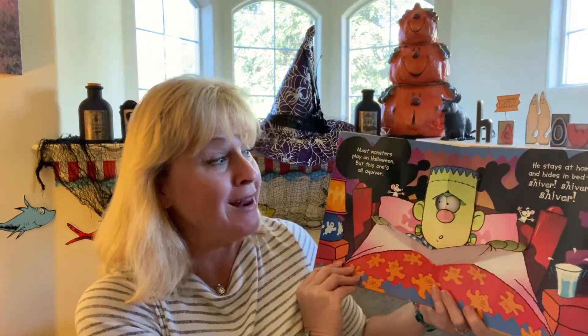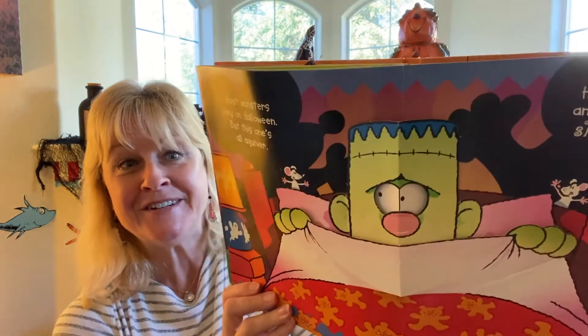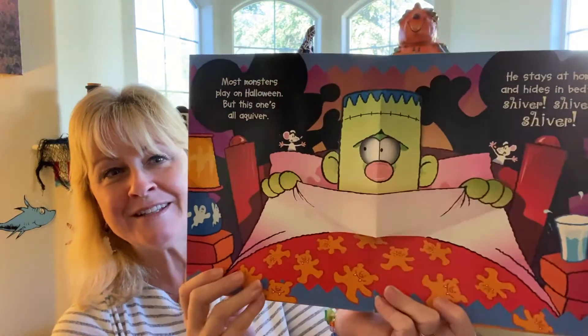He stays at home and hides in bed — shiver, shiver, shiver, shiver! This one even has his eyes that move when you open the covers. That's pretty clever!